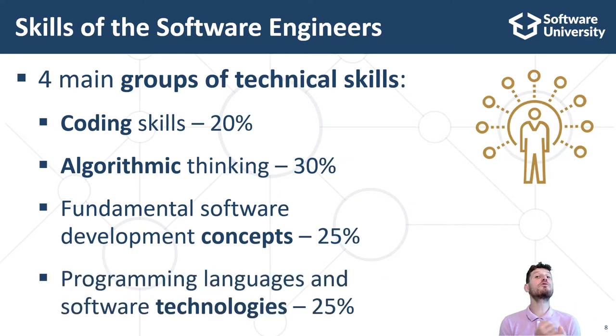Programming languages and software technologies, which form only 25% of the developer skills, are what we see in job offers for developers. Front-end technologies like HTML, CSS, JavaScript, Angular and React; back-end technologies like C Sharp and ASP.NET MVC, Java and Spring Framework, Python and Django, JavaScript and Node.js; database technologies like SQL Server, MySQL and Postgres, SQL and ORM frameworks like Entity Framework and Spring Data. I will explain all these groups of technical skills in more detail because they are the heart of what beginner developers need to master to start their first job.